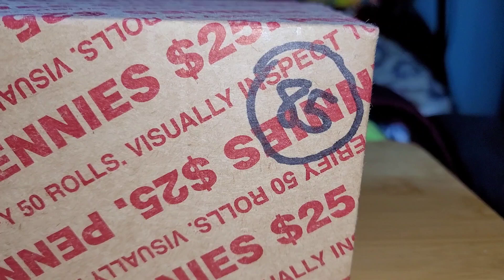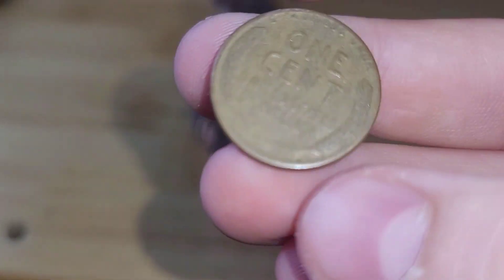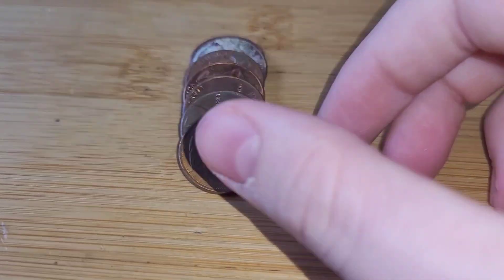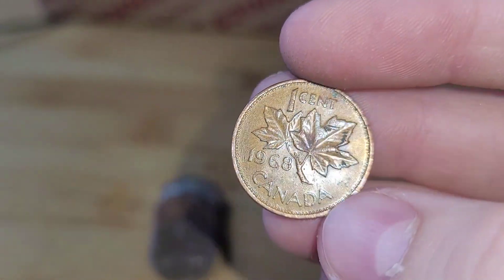I'll bring you in on our first find in box 85. Roll 5 and we have another wheat penny. This wheat penny is from 1949 Denver. Roll 7 and we have a Canadian. This Canadian penny is from 1968.